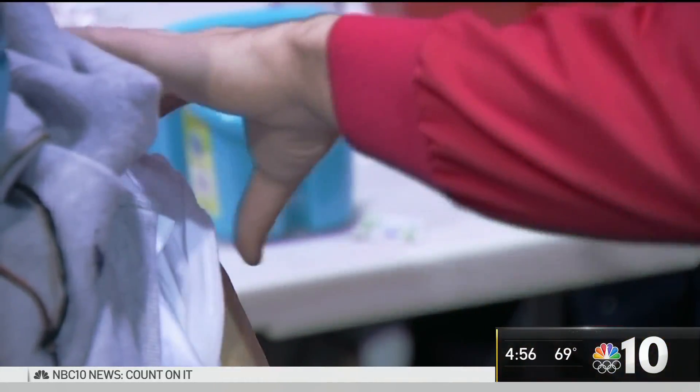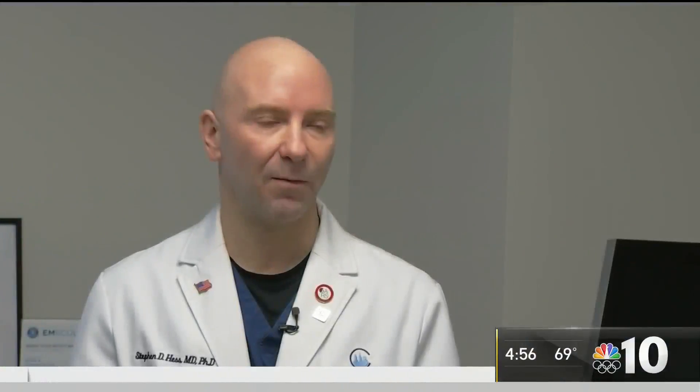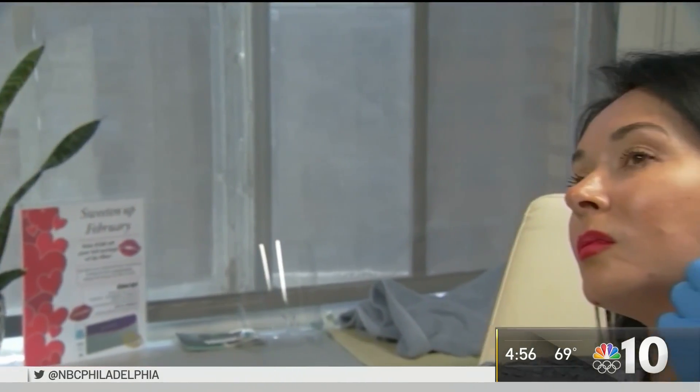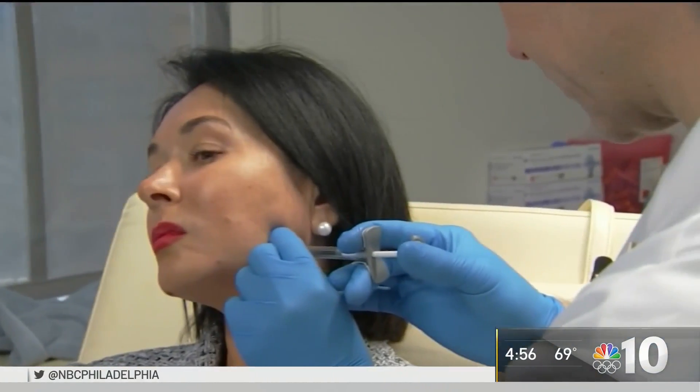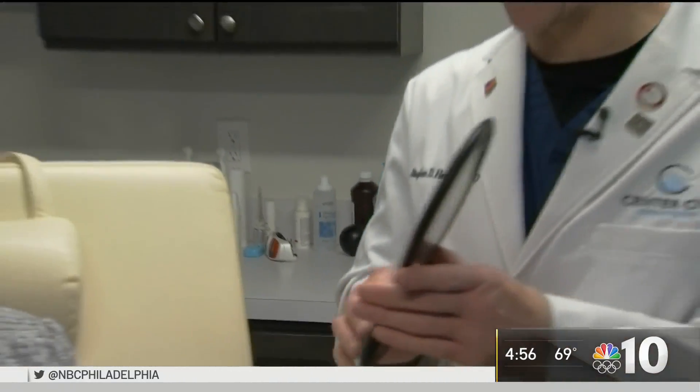What doctors are telling patients is: number one, if they've had filler, they should still certainly go and get their COVID vaccine. These reactions are very, very rare. Portman has not had the vaccine but says she's not concerned when it's her turn.